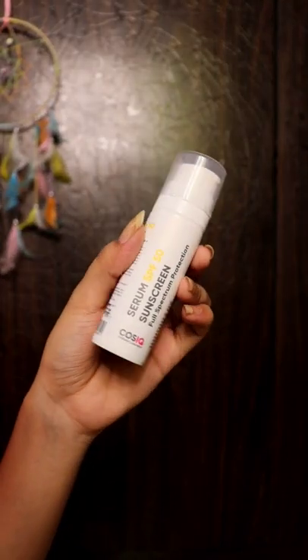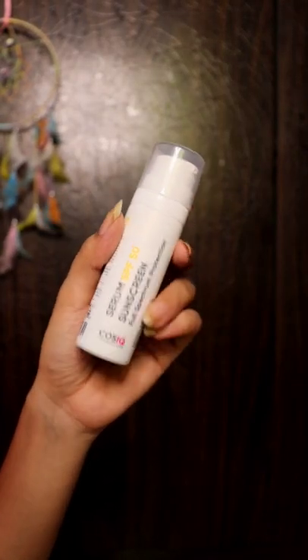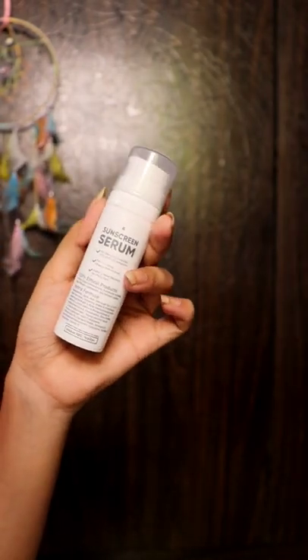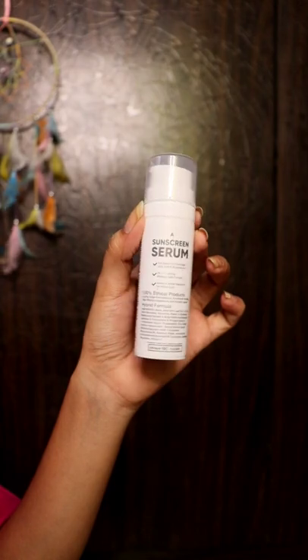Last but not the least is of course sunscreen. If you don't use sunscreen, you will harm your skin. I am using this Cause IQ Serum Sunscreen with SPF 50, and it will not give you that white cast.